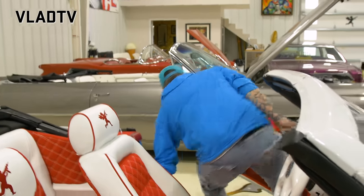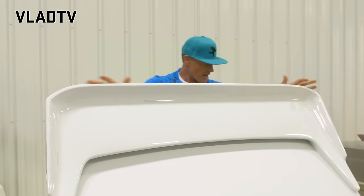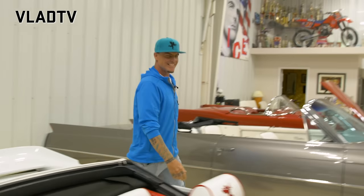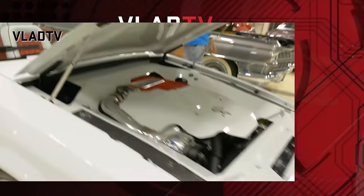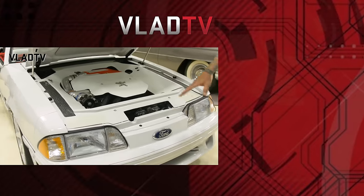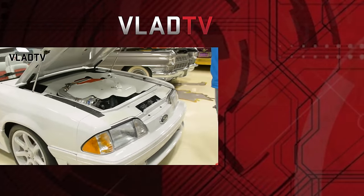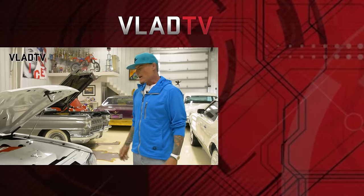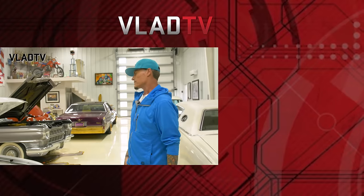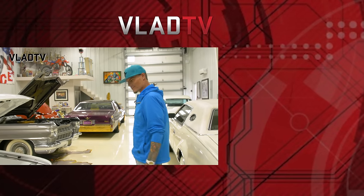That is not the stock 5.0 engine at all. I got 1100 horsepower in this thing. I got a whole drag race rear end and differential transmission — everything. It's gonna be called the 5.0 forever no matter what.